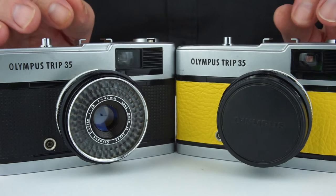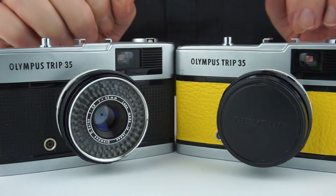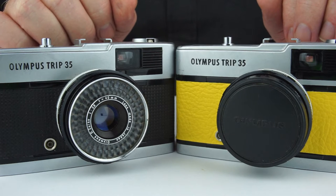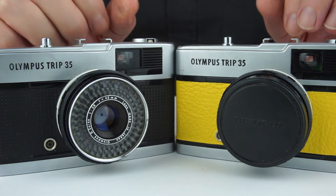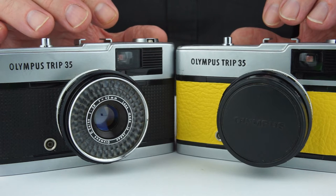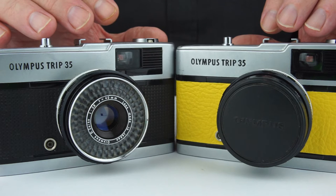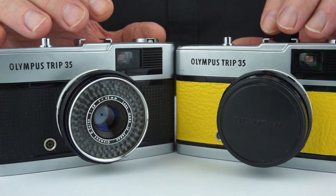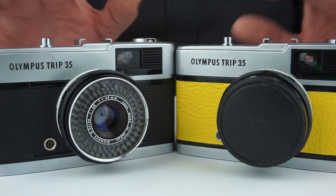The Olympus 35mm camera I'd like to share with you today is the ubiquitous Olympus Trip. Somebody tells me they made 10 million of them; I think it's probably more like about 5.5 million, and it spawned a whole lot of cheap and nasty follow-on cameras which bore the Olympus Trip name. But stick with the original — this is the one to have.